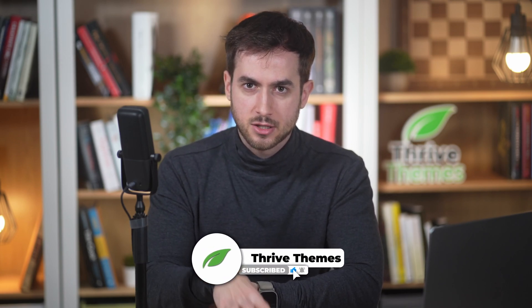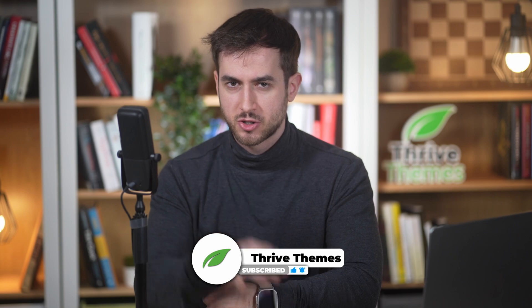Hi there, I'm Tony and I'm a marketing specialist here at Thrive Themes. We upload a couple of videos each week about web design, marketing, and business building. So if any of these things speak to you, be sure to subscribe to our channel.